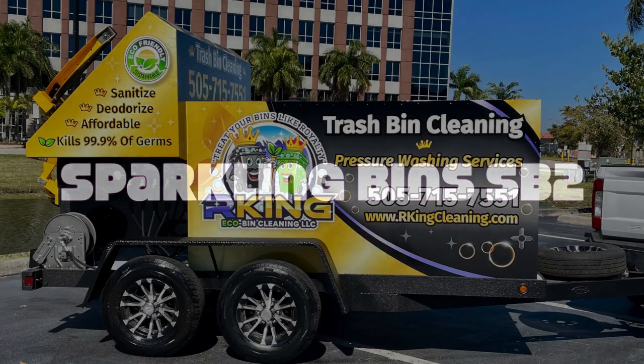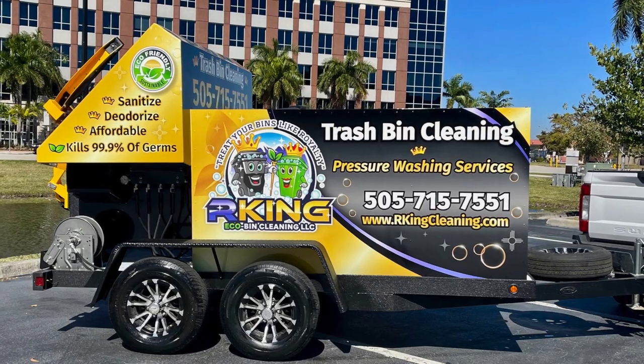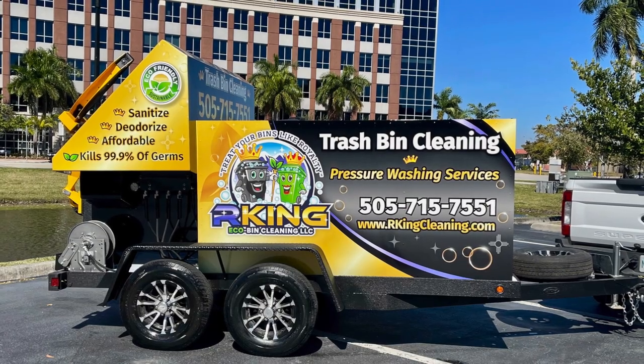Welcome back to Sparkling Bins' YouTube channel. Featured here is our SB2 dual bin trailer heading out to Robert Marquez. He will be servicing Rio Rancho, New Mexico. His company name is King Eco Bin Cleaning.